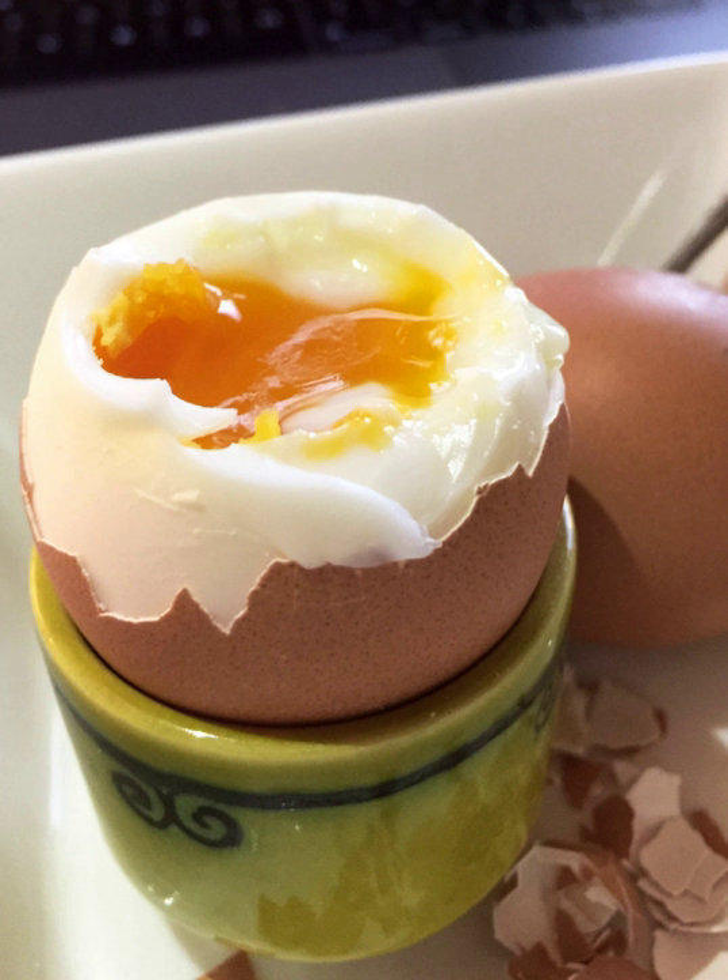Boiled eggs are a popular breakfast food around the world. Besides a boiling water immersion, there are a few different methods to make boiled eggs. Eggs can also be cooked below the boiling temperature, i.e. coddling, or they can be steamed. The egg timer was named for commonly being used to time the boiling of eggs.